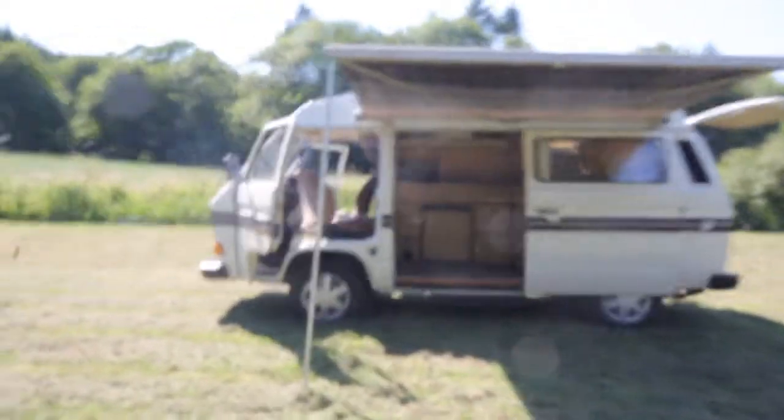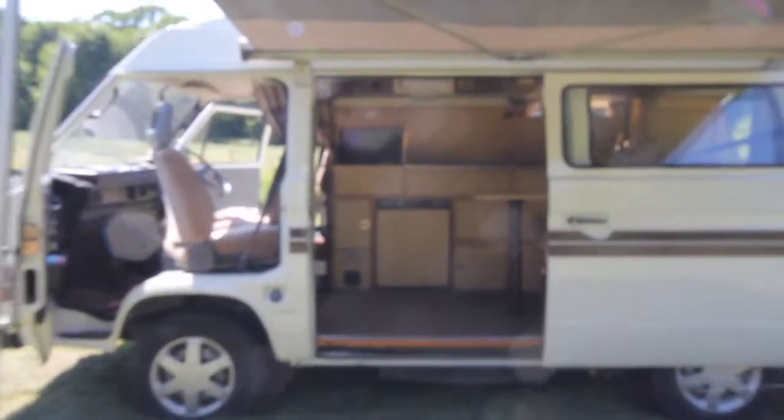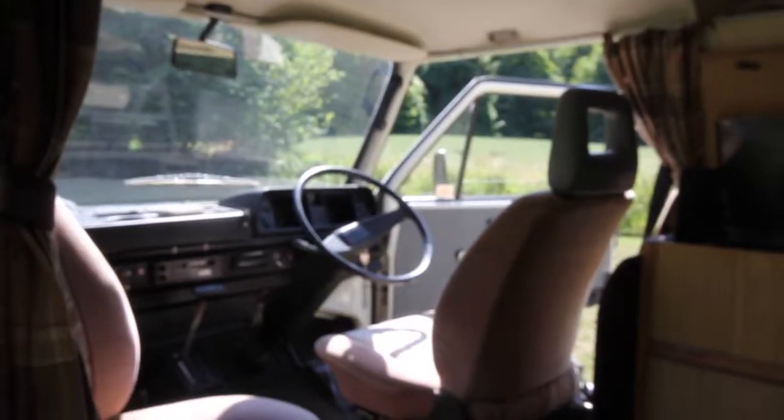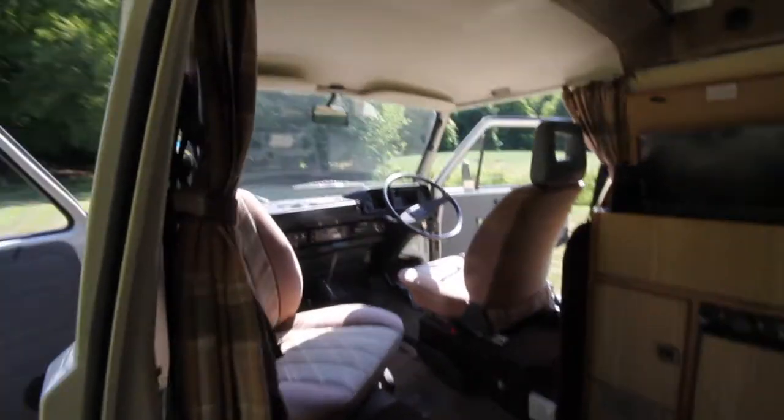I will show you around inside. So, what marvels will we find inside an Auto Sleeper 1987 vintage Volkswagen camper? Well, as I widen the angle, you'll be able to see.